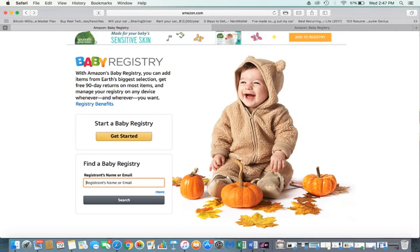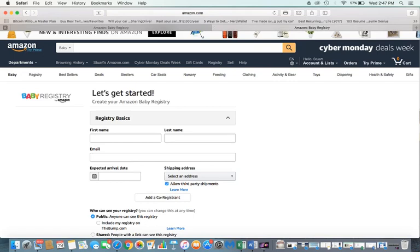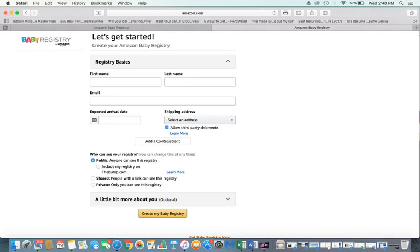To get started, click 'Get Started.' I've already gone to the site so my information isn't prefilled — normally it would be prefilled on your computer to make it easier. It takes you to a page where you put in your first name, last name, email, expected arrival date, and shipping address, which may already be saved if you've ordered through Amazon before.